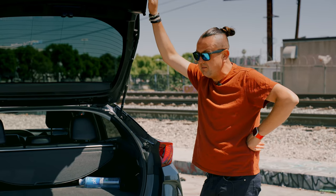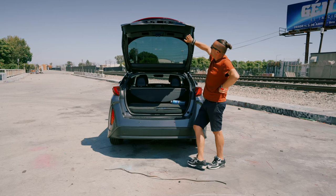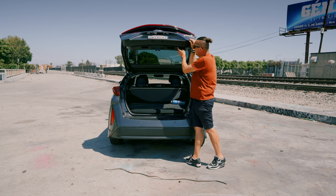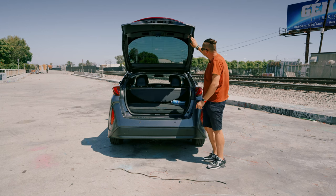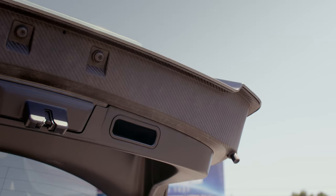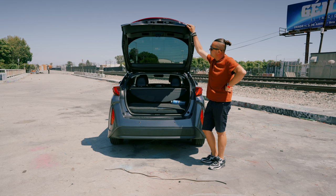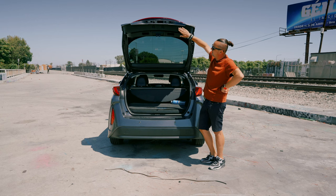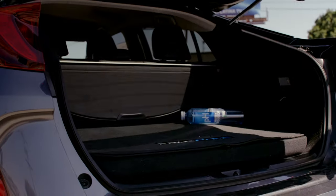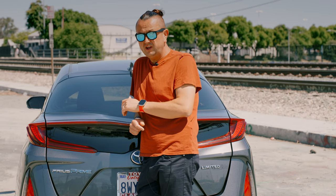One interesting thing about this car — the trunk lid is actually carbon fiber, not a sticker but the whole trunk lid made from carbon fiber. I think they did it to make the car a little bit lighter, kind of like a BMW i8 wannabe, but it's the Prius Prime with a carbon fiber trunk lid, which is cool — though I have no idea why they did it.